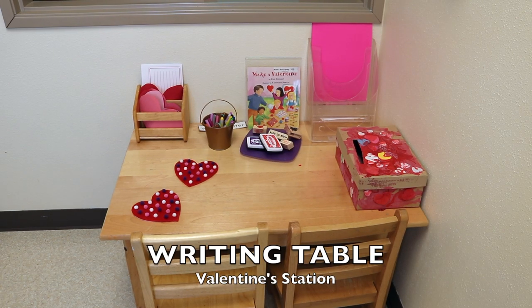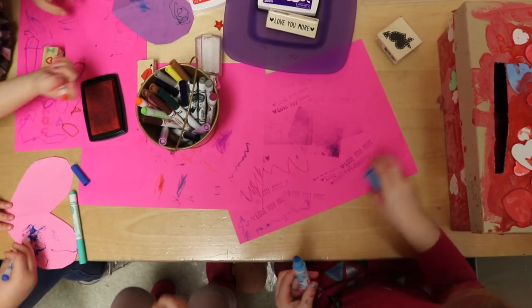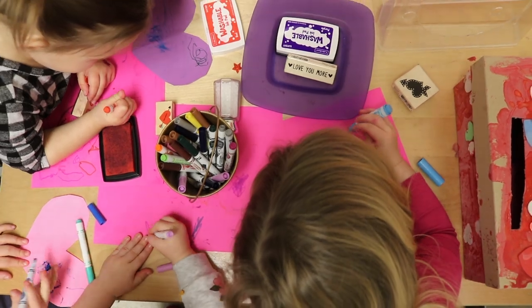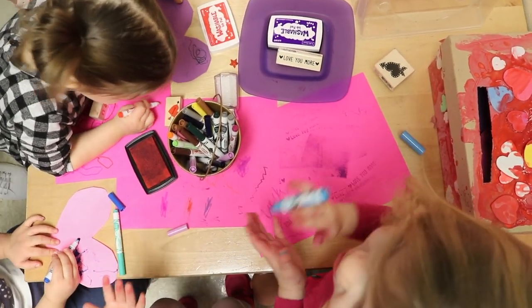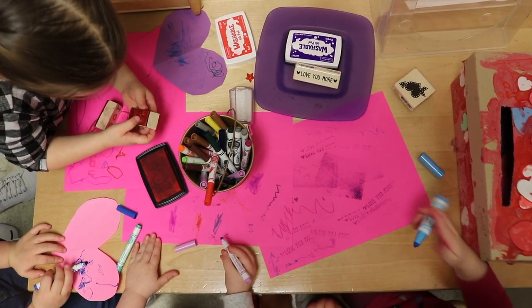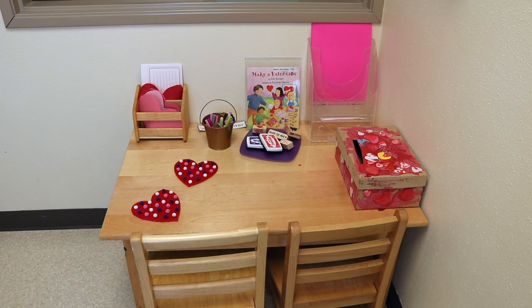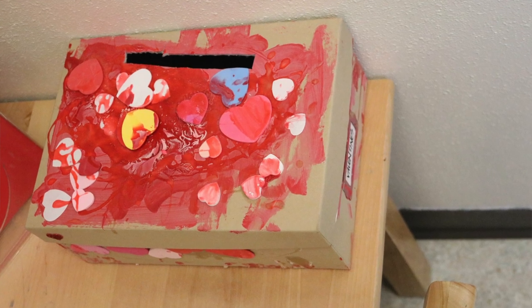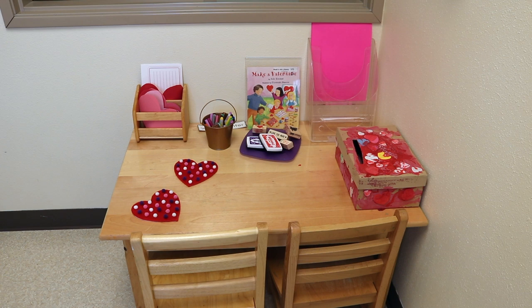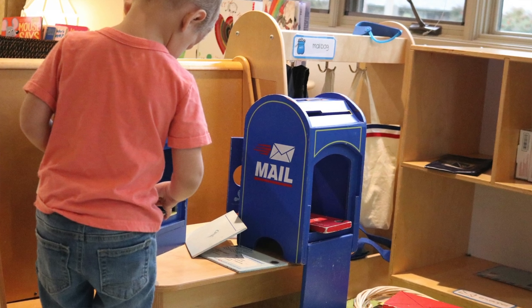We also have our Valentine's station continuing from last week. This was a big hit when we had a teacher nearby to show the children how to use the materials — our younger ones needed a little assistance with the stamp pads, markers, and putting things into the mailbox. But once they got going, they were wanting to make Valentine's for their parents, brothers and sisters, and for each other. They've been having fun putting their Valentine's into our classroom mailbox, or taking them over to the post office mailboxes.